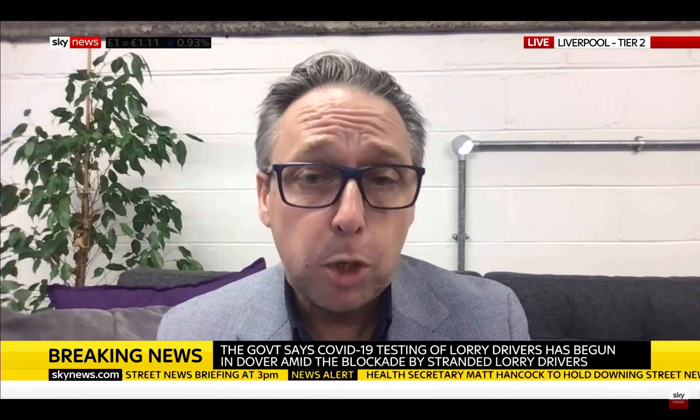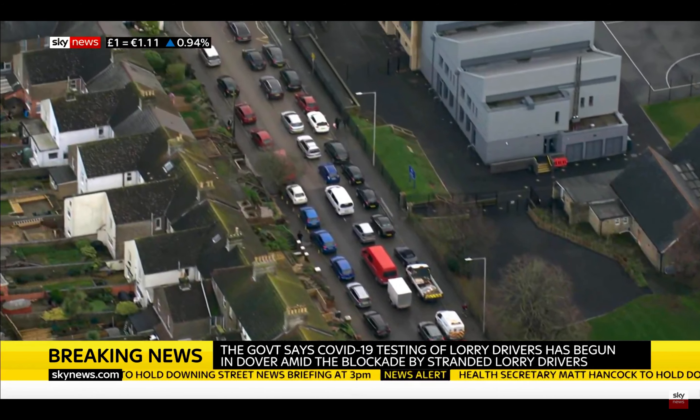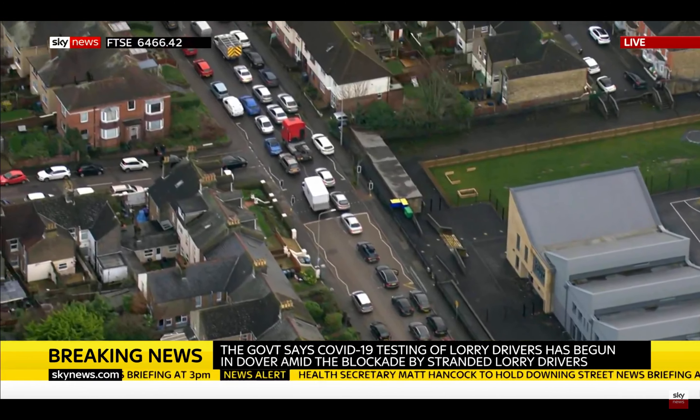The big issue that we face at the moment is the port of Dover, which is completely gridlocked and blocked. There is an army team that's being blue-lighted to the front of that queue to actually start testing the drivers at the front of the queue, to be able to start releasing that. And that will provide the flow that should start to release those drivers from Manston.